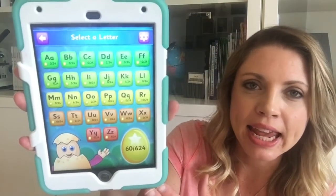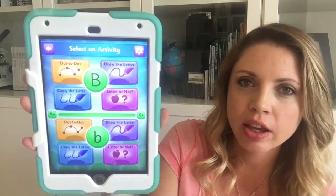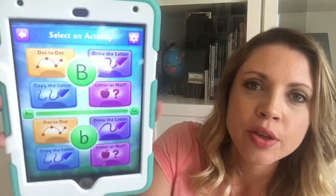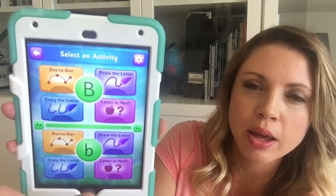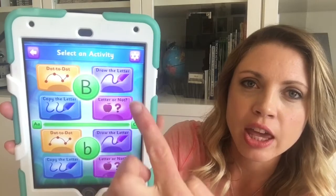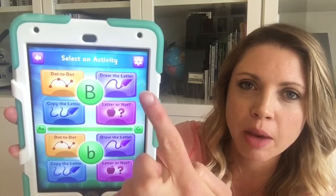Here you can get a peek at the app — they have activities for every letter of the alphabet. You choose your letter and work through the activities in order. As they go through, they earn little golden eggs and get to hatch a pet, which is silly but always a big hit. They do dot-to-dot, copy the letter, draw it freehand, and then some letter sound activities — available for both upper and lowercase.